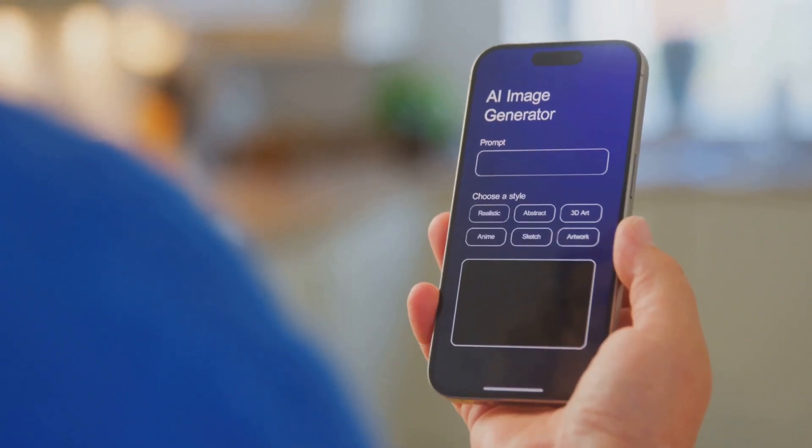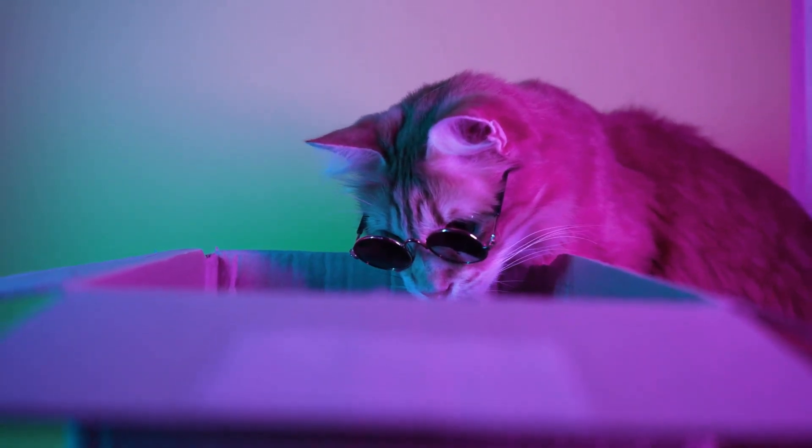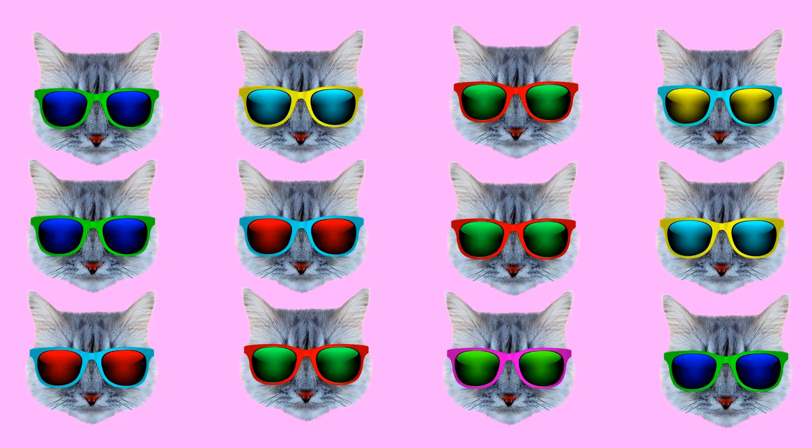Now let's look at image generation, like DALL-E. Say you type: a cat wearing sunglasses on a beach. The AI reads your sentence and breaks it down into concepts — cat, sunglasses, beach. It was trained on millions of images with captions, so it learned what each of those things looks like.